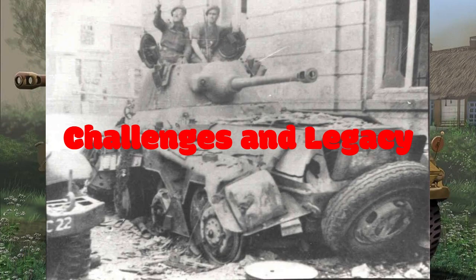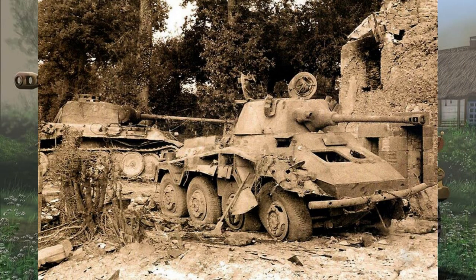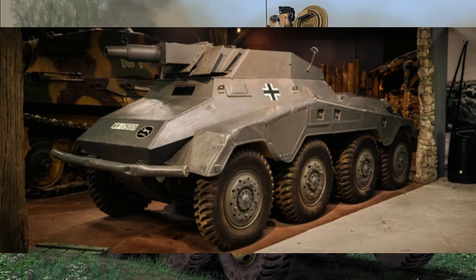While the SD KFC 234 Puma was highly effective, it faced challenges as the war progressed. The Allied forces developed more potent anti-tank weapons, and the Puma, despite its speed, couldn't entirely evade the changing tides of war. However, its legacy endures as a symbol of German engineering prowess during World War II.